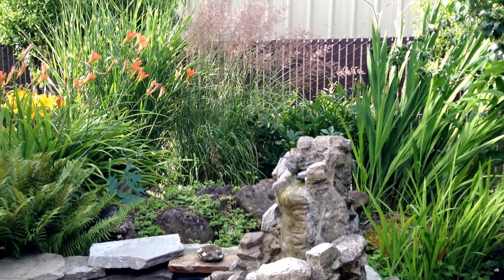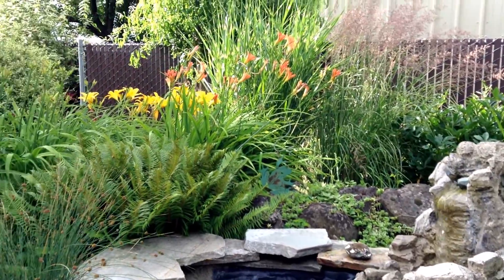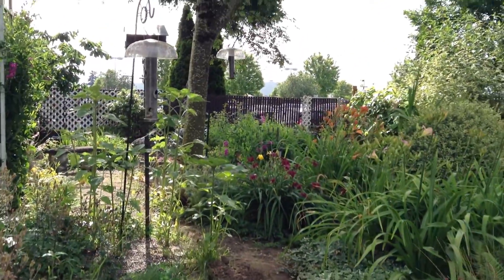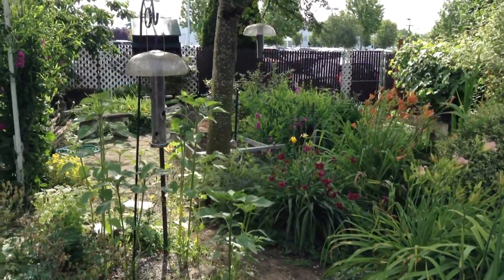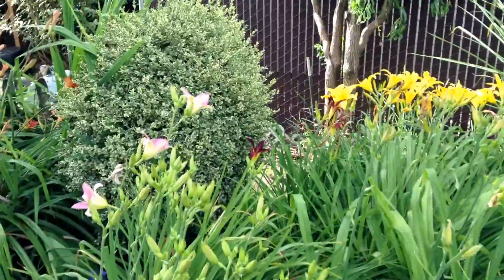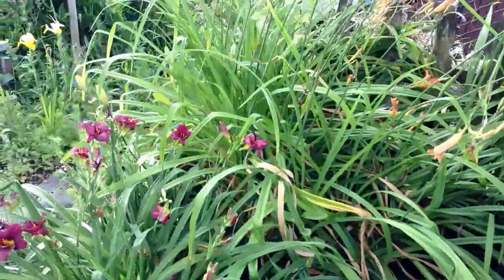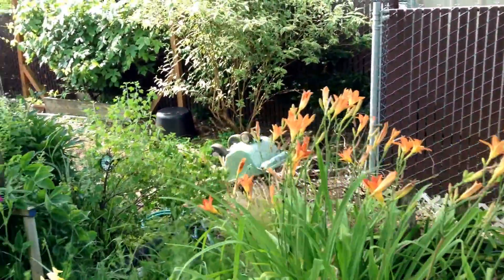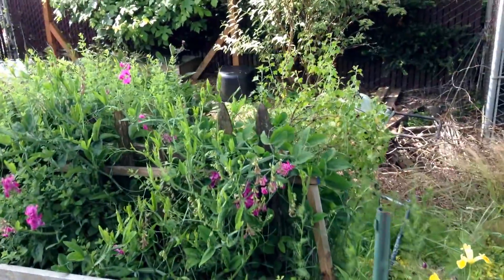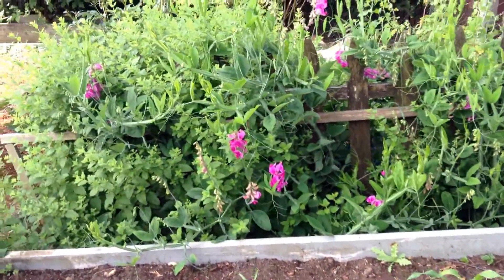We've got the pond down here, which you can hear in the distance. Now we're going to get up and walk out to Daddy's garden. We'll walk past all the lilies and I'll give you a nicer view of those. We also have the sweet peas that are blooming. This corn bed that didn't do well for Dad — we've decided we're going to put wildflowers in it.